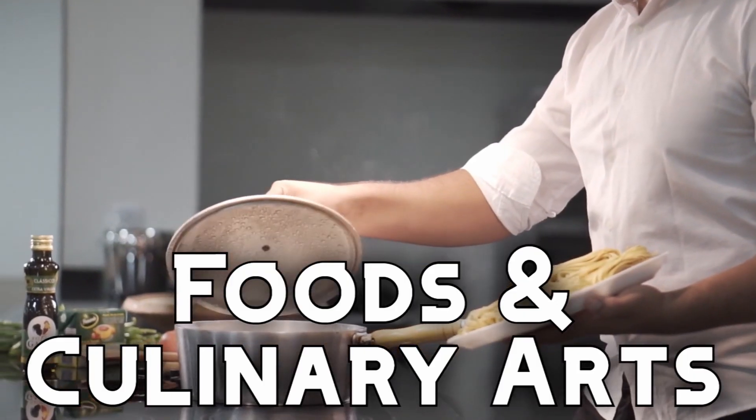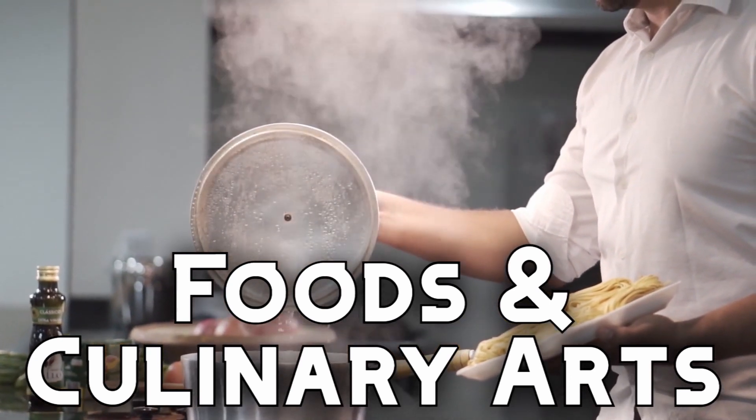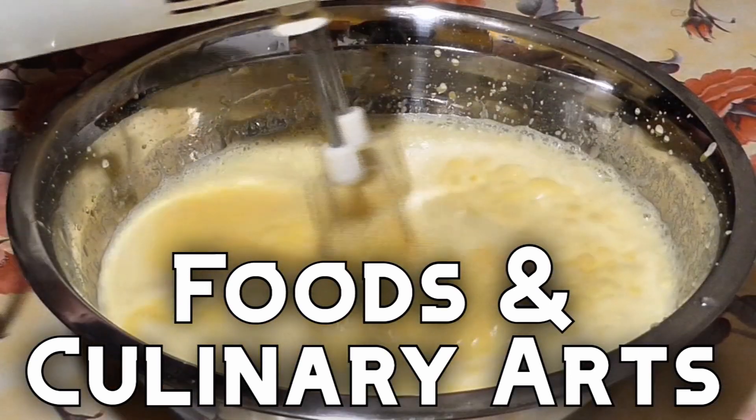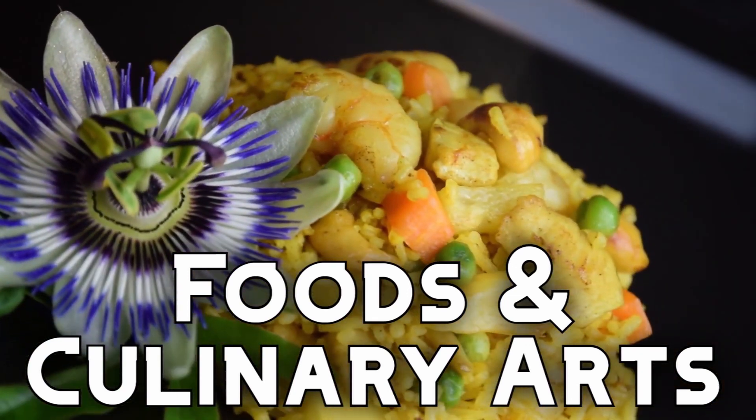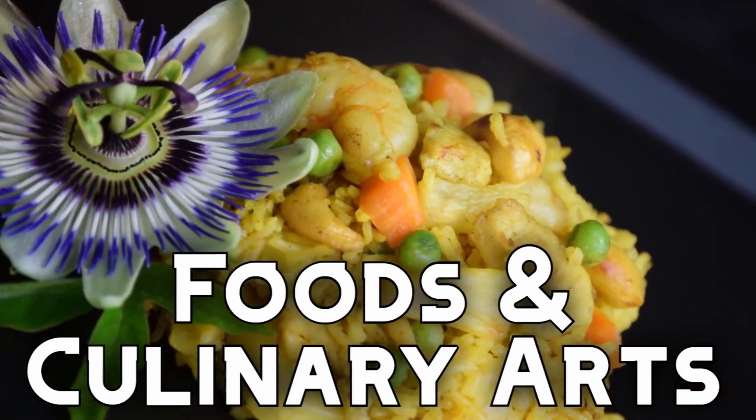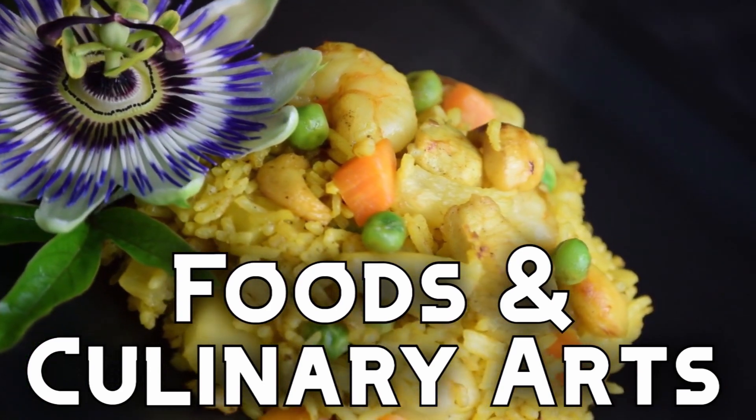For all the foodies out there, we have some pathways for you as well: Foods and Nutrition as well as Culinary Arts. They have some overlapping concepts but there are differences between the two. Regardless of which you choose, cooking and eating will be part of your classwork. Yummy!